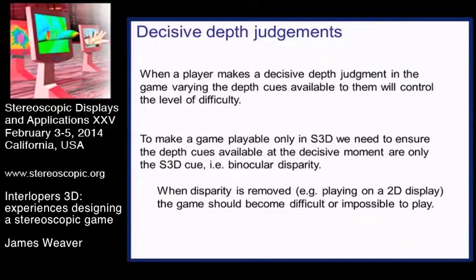To make a game that's playable only in stereo 3D, you need to remove all the depth cues except the stereo 3D one. At the decisive moment when people make a scoring decision, you only leave in the stereo 3D cue, and then it should be impossible to play in 2D.